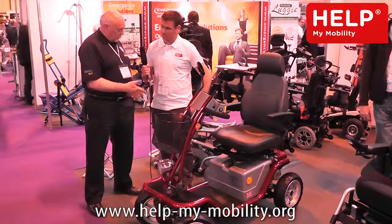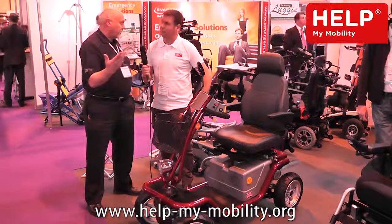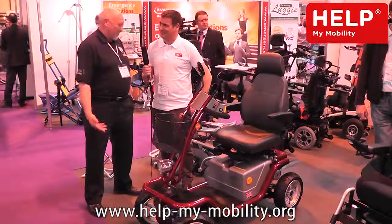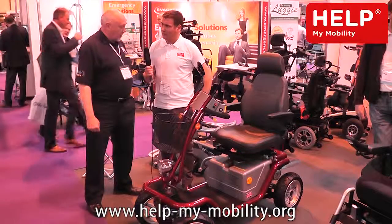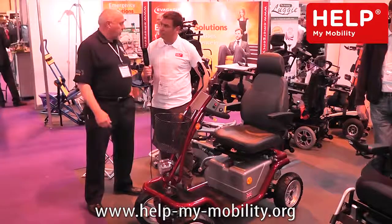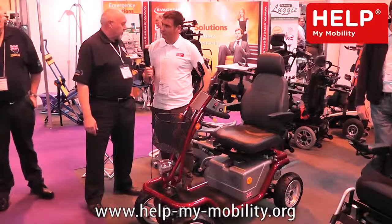A machine very much like this one, fitted with the AC motors, has climbed Mount Snowdon — and it didn't even know it was doing it, it's just incredible. So for getting people out into the mountains and hill walking, this really is up to the job. It's a specialist bit of kit for that. And if they want to take a picnic for the day, we can put a tow bar on the back and they can pull a trailer — this machine wouldn't even notice.